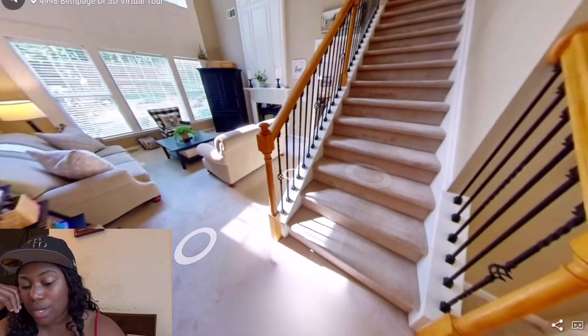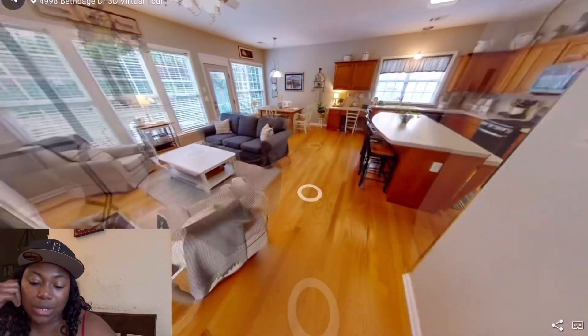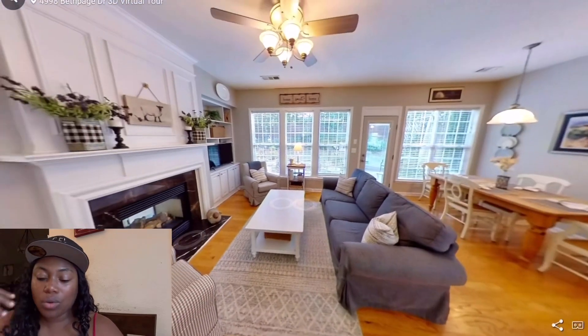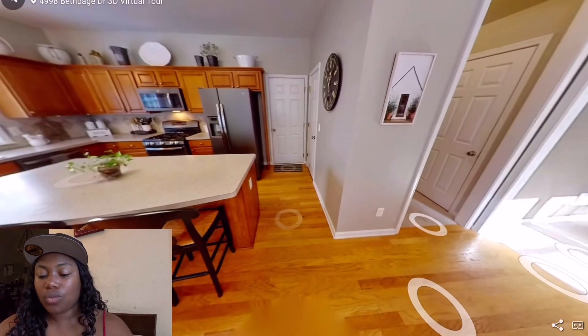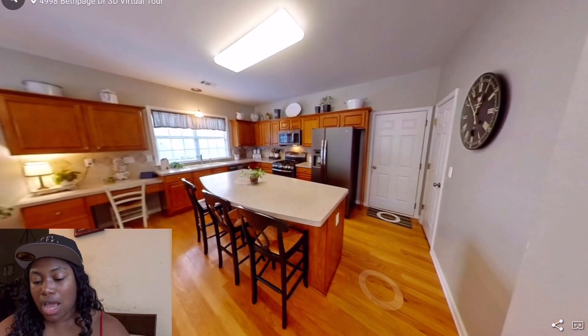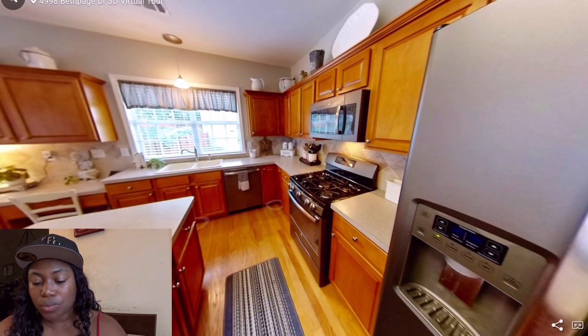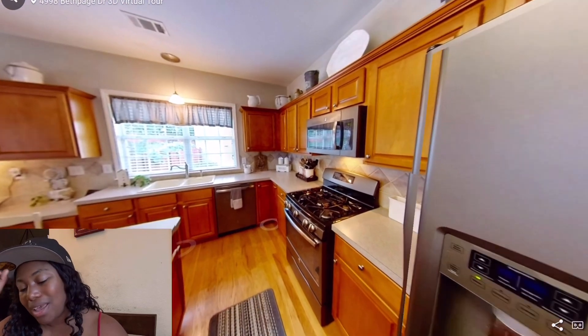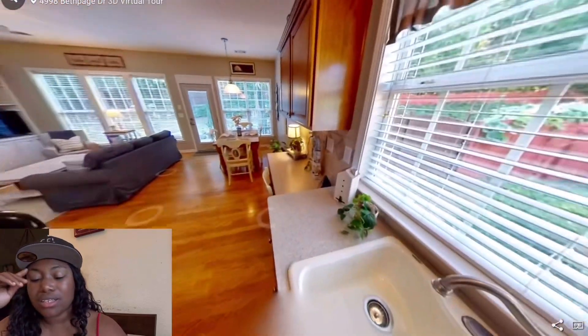I wonder if there are three living spaces downstairs because there's nothing upstairs. I really want at least three living spaces, with one upstairs in a loft area for the kids. If there's one upstairs, I'd make that first living room when you walk in the house an office. But if there isn't one, I'd hate to dedicate a room downstairs for the kids because they're going to tear it up.